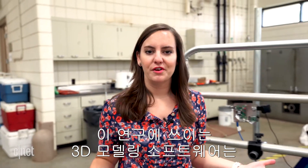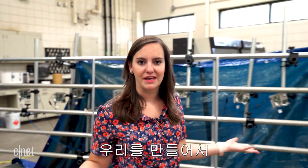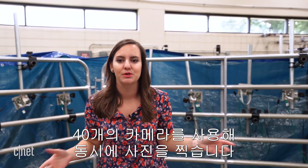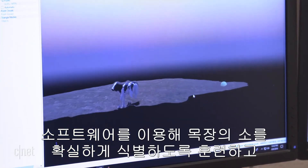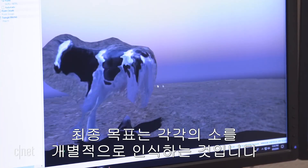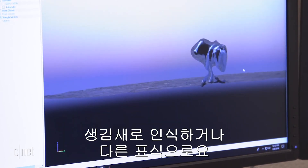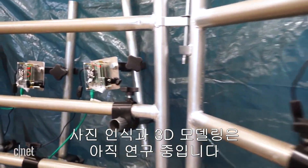The 3D modeling software this research project is using is machine learning based, and that's why they built this pen. To train it, they'll bring actual cattle in and capture a simultaneous image with 40 cameras. Once the software has been trained to reliably identify a cow in the pasture, the team can aim for recognizing each cow individually with facial recognition or other markings. Like the drones in the first lab, the photo pen and 3D modeling are still in development.